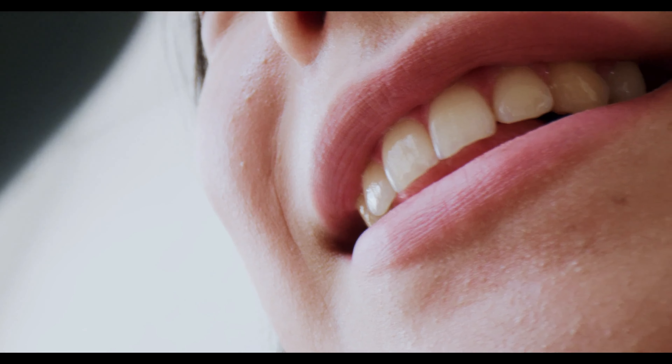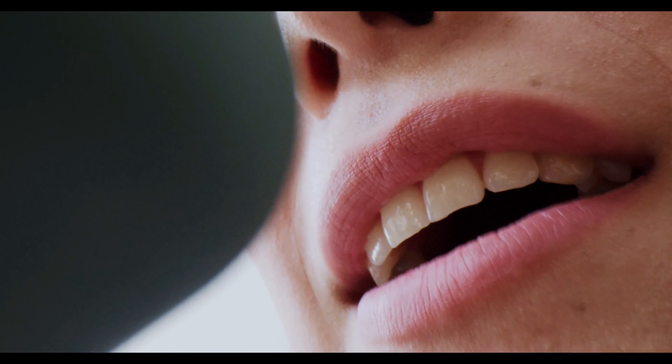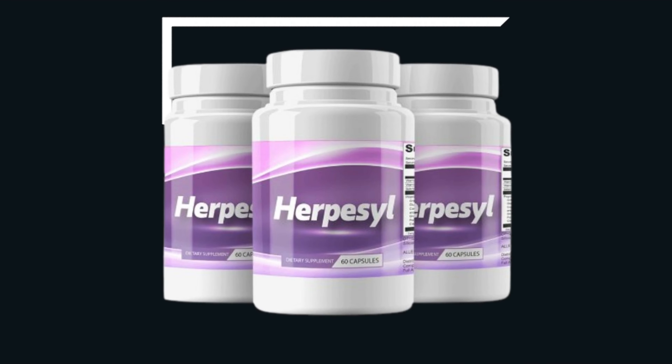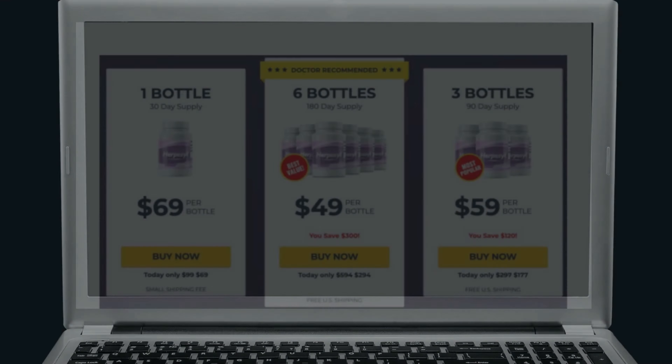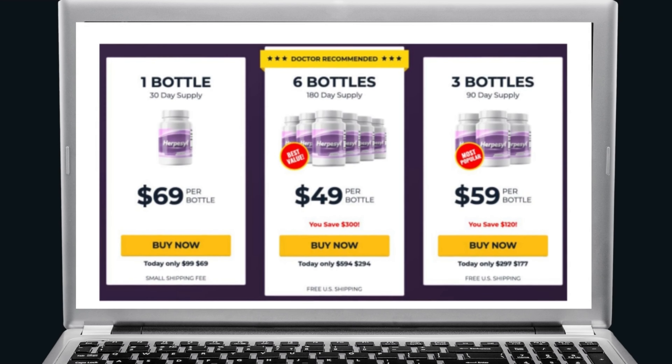Thousands of consumers are happy with the results of herpacil. The manufacturers have received several repeat orders that indicate the advantages of this dietary supplement. In case you are not happy with the results, you can request a refund within 60 days of purchase. So yes, you can trust this product. I left the official website of herpacil here in the description of this video for you to access.